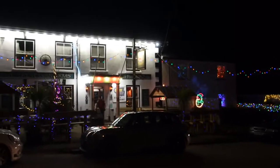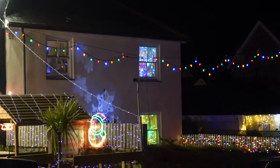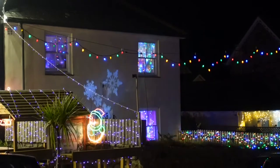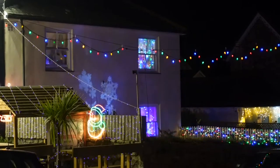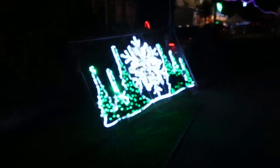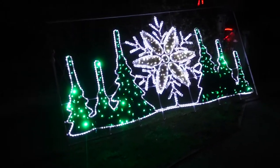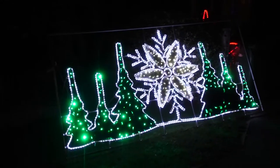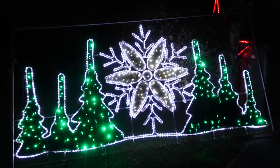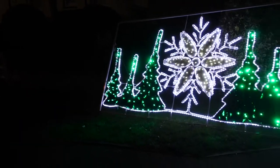The Trevelyan Arms is looking lovely. Good job done. There are some snowflake effects there with a projector — looking nice. This big display is like a snowflake in the middle with some trees, looking nice there, just on the grassy section. Nice.